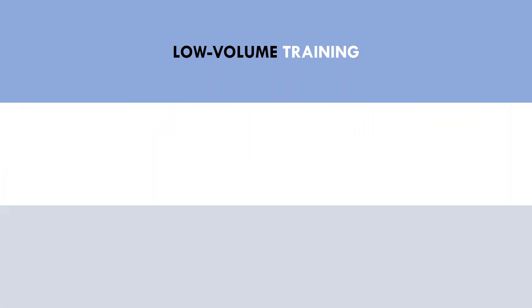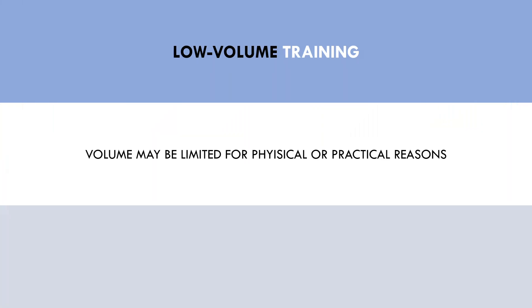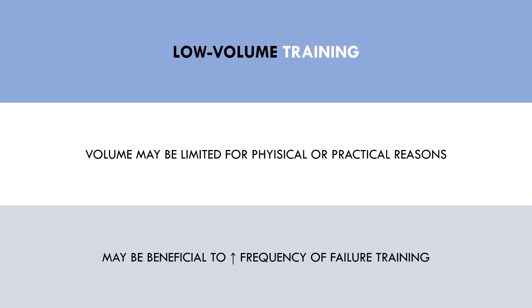The other benefit of training to failure is for those who follow a relatively low volume training routine. Although volume seems to be a primary driver of hypertrophy, some people aren't able to train with high volumes due to either physical or practical limitations. In such a case, it may actually be beneficial to train to failure more frequently as it is likely to provide a slightly superior stimulus per set. If you only have a few sets training a single muscle group in a single session, then it is probably going to be beneficial to take each of these sets closer to failure.